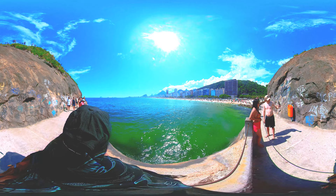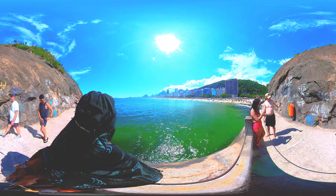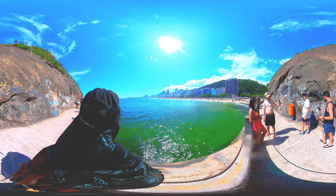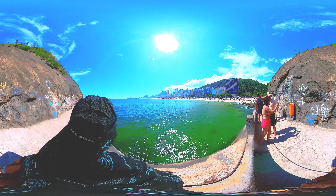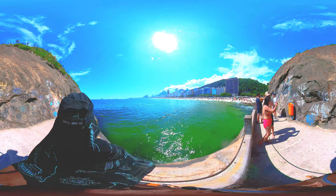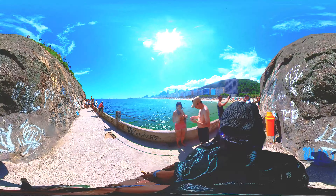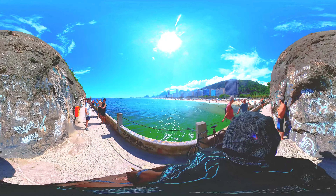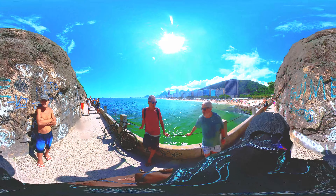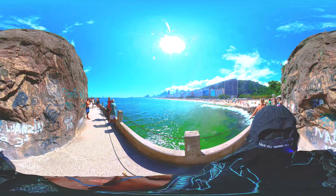Visitors to Copacabana Beach can enjoy a variety of activities, including swimming, sunbathing, beach volleyball, and soccer. There are also many water sports available, such as surfing, windsurfing, and parasailing. In addition, there are numerous restaurants, bars, and nightclubs located along the beach, making it a popular spot for nightlife. Copacabana Beach is also famous for its annual New Year's Eve celebrations, which attract millions of people from all over the world. The festivities include fireworks, music, and dancing, and it is considered one of the largest New Year's Eve parties in the world.